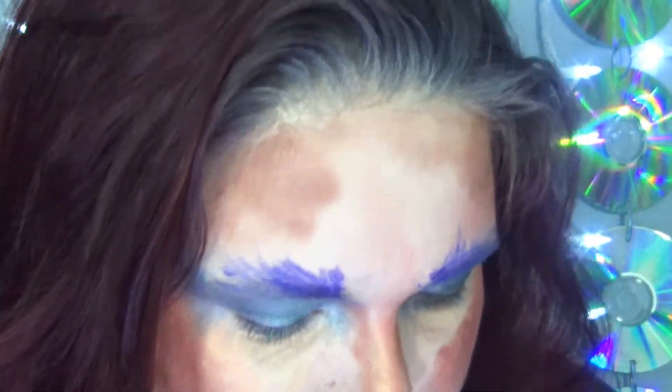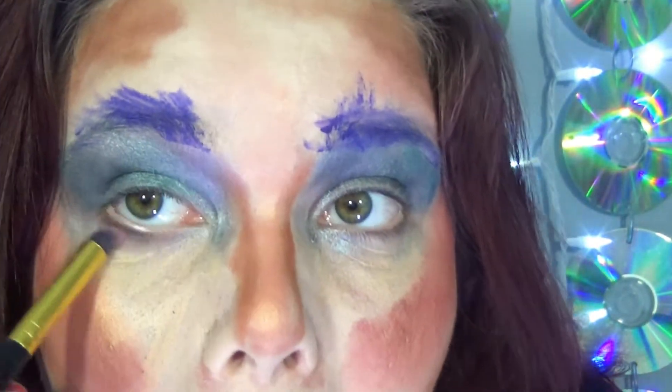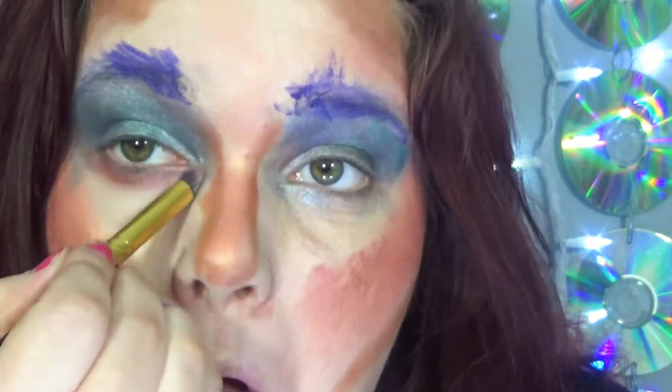Now we're going to smoke out the bottom part of your lash line before we call it a day. This look is almost over, but we aren't done yet. You want to use this bright pink color right here and just smudge that under your eye to give yourself a nice smoky eye. I'm also going to be adding some orange and bringing that down. Nice smoky eye — just look at that!